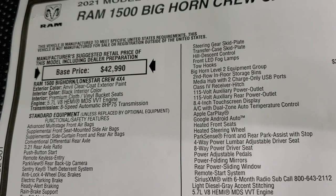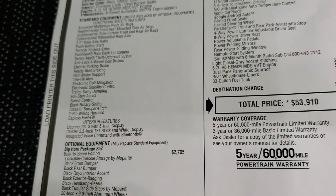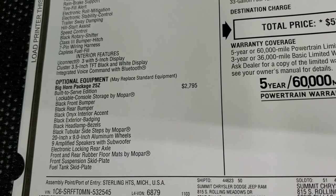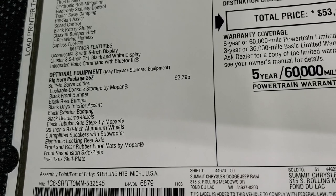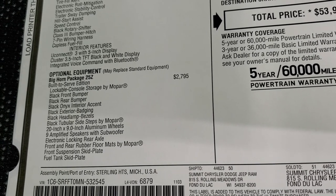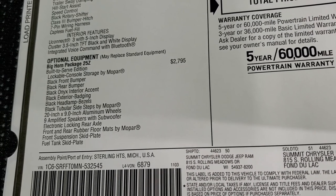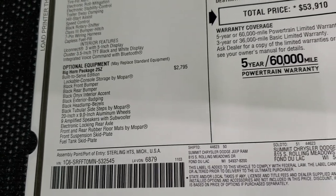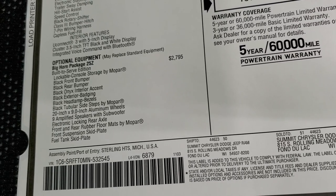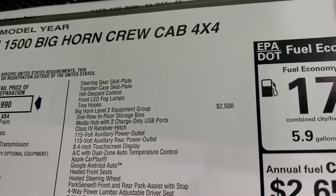This one has the 5.7-liter HEMI 8-speed automatic transmission — it is a Bighorn crew cab. The Built-to-Serve Edition is a $2,795 option. It comes with a lockable console storage underneath the center console, black front and rear bumpers, black onyx interior accent, black exterior badging, black headlight bezels, step bars by Mopar, 20-inch aluminum wheels, 9 amplified speakers and subwoofer, electronic locking rear axle, front and rear all-weather floor mats, skid plates, hill descent control, LED fog lamps, and tow hooks.